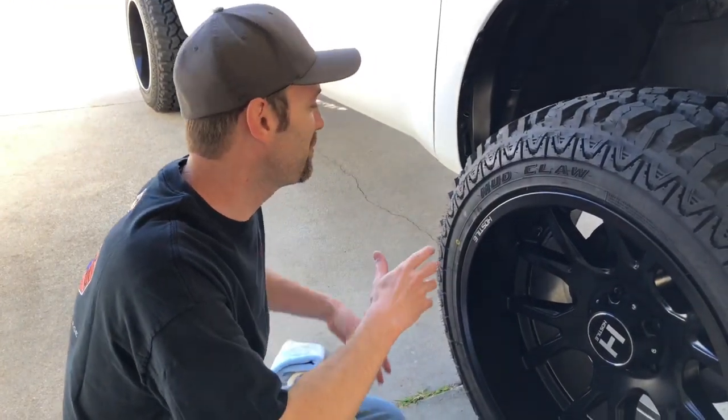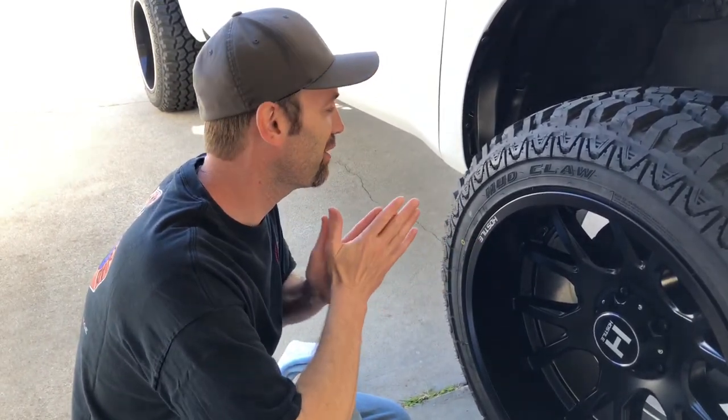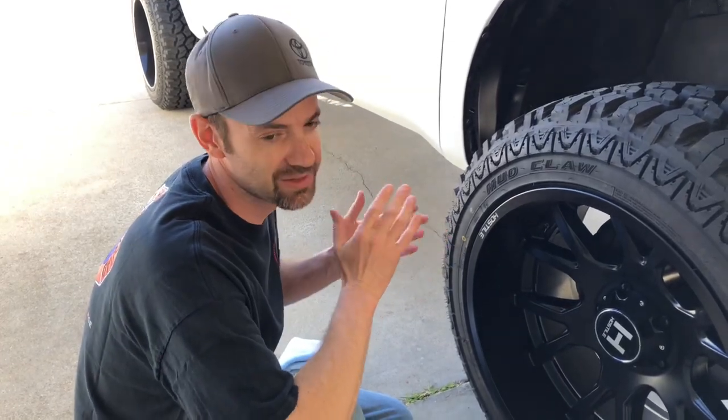Welcome back to Toyota Fanatics. Super simple video today. I finally got my registration in the mail. I feel like it was an expensive mod for how much it costs, but I'm happy that's on there.